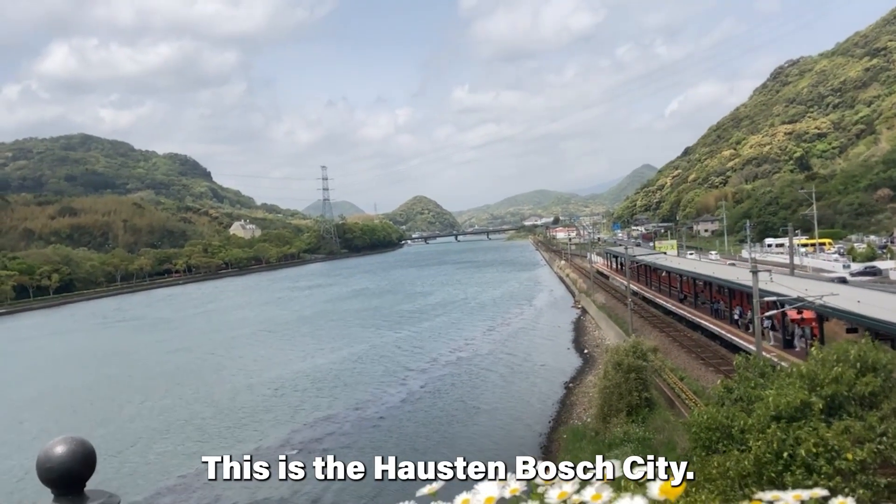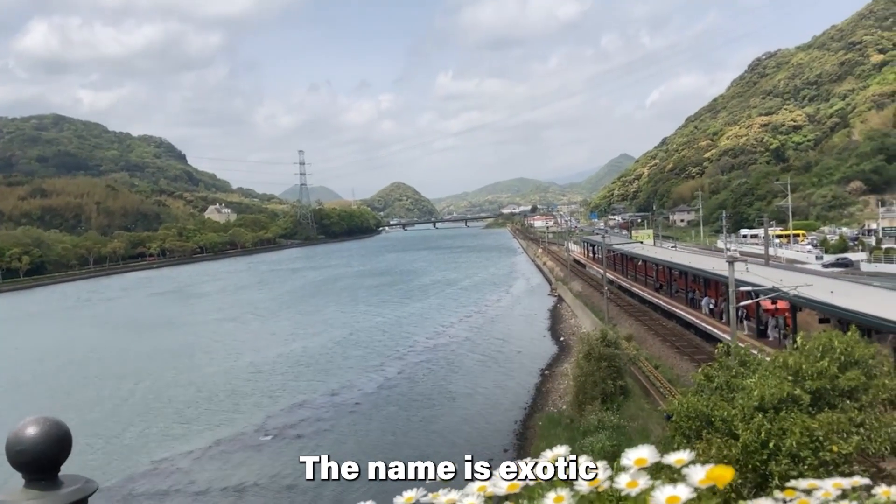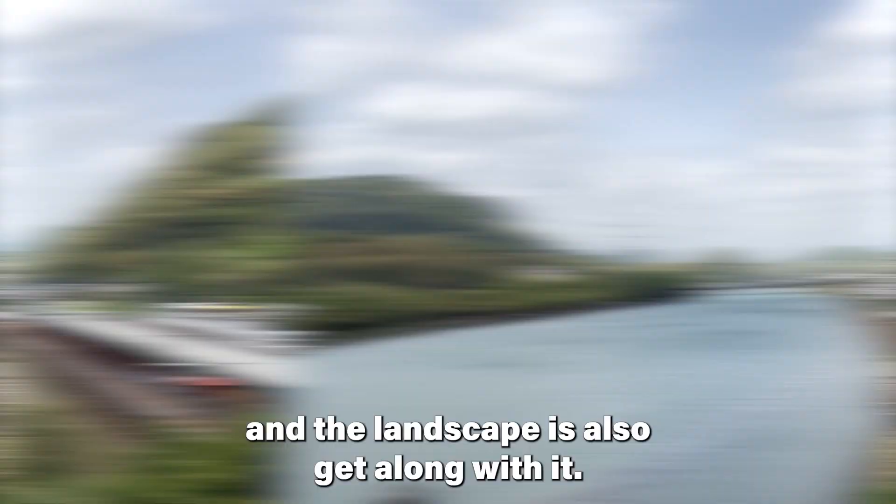This is a house in the city. The name is exotic, and the landscape goes along with it too.